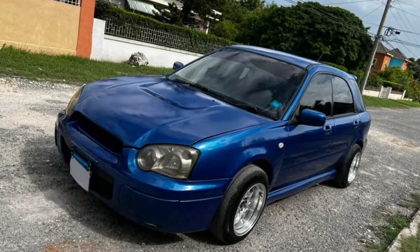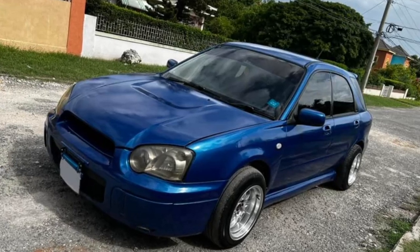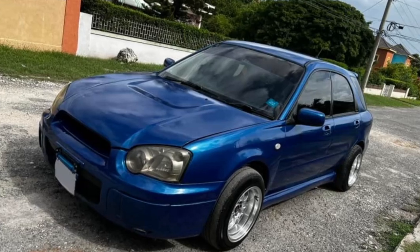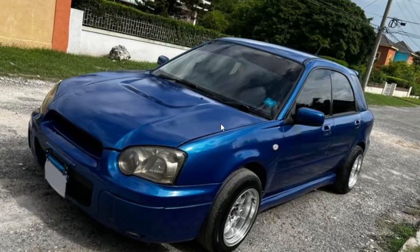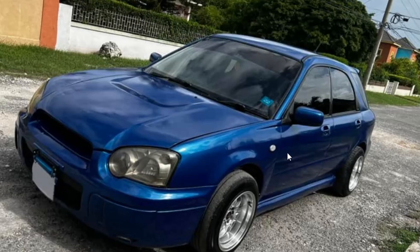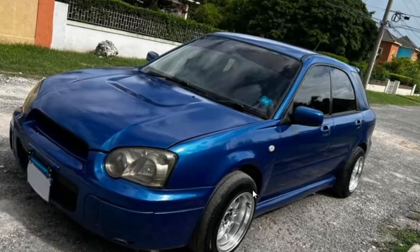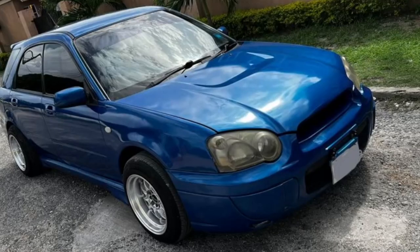So here we have a 2004 Subaru Impreza. This one is selling for $490,000 and the price is negotiable, so you could probably get it at $450,000. Looking straight at the front of the vehicle, it's looking pretty good — no signs of damage. It's a nice blue paint on the vehicle and it does have some aftermarket wheels.